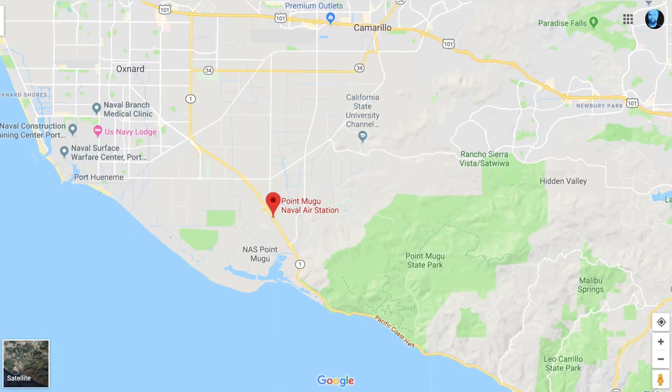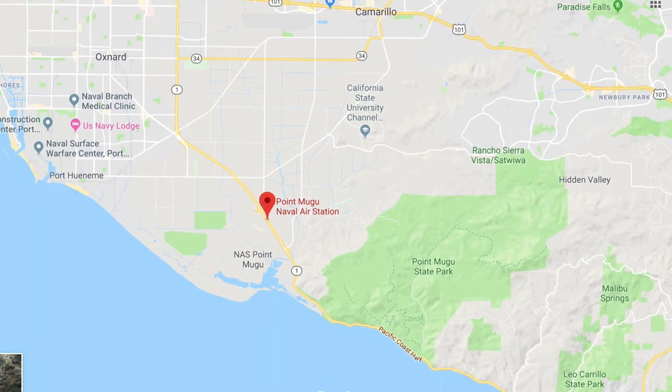It actually came in through Point Mugu Naval Air Station in a backpack from those old Navy SEALs that were working in Afghanistan. That's where it came from. And I got a bag of seeds directly out of there. And what made that a standout cultivar?